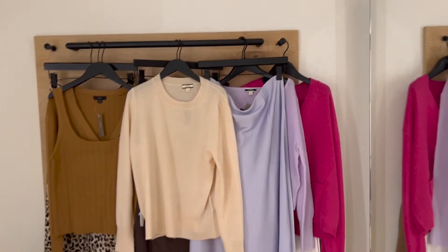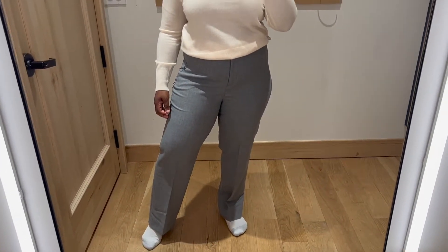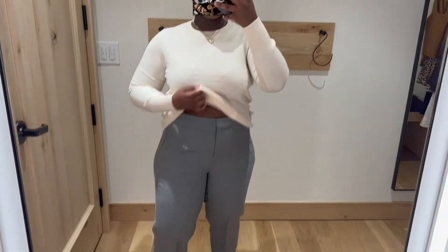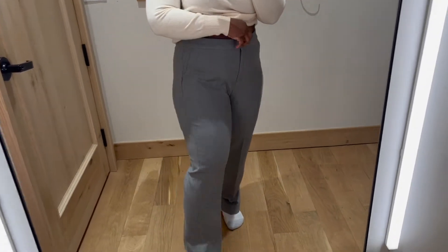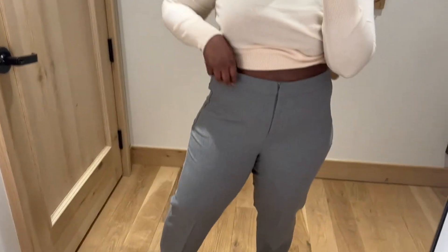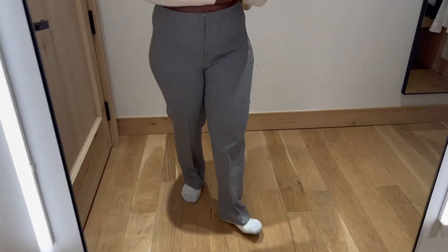I'm in the big fitting room, so first up is this really cute casual outfit I put together — a crew neck top with gray dress pants. The pants are super comfortable, I'm actually shocked. I love that they have pocket details and they're a perfect length if you're going to wear two- or three-inch heels.